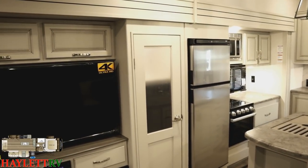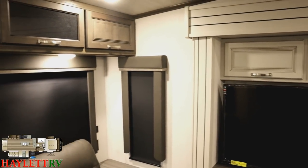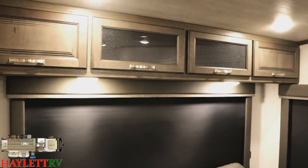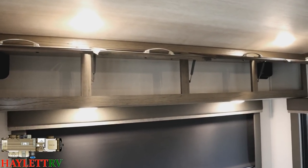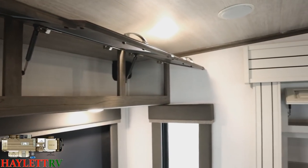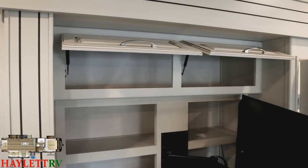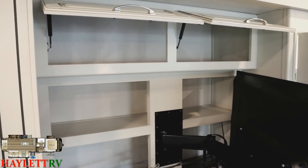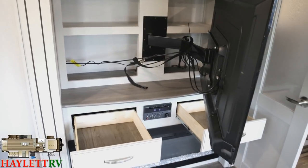This kitchen is trying to rival a Montana in a lot of ways. Starting up top — all the flip-up overhead cabinet doors in here are strutted, so you don't have to juggle them open with your head. It's a nice detail, and once you start scuffing up your head on cabinet doors, you really appreciate it.